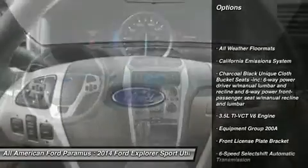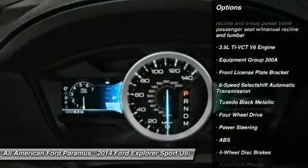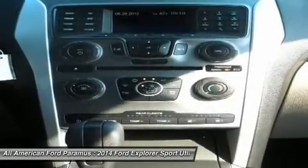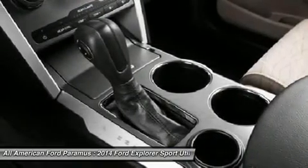Anti-lock braking system, power passenger seat, steering wheel audio controls, air conditioning, adjustable steering wheel, power steering, aluminum wheels, four-wheel disc brakes, cruise control, keyless entry.